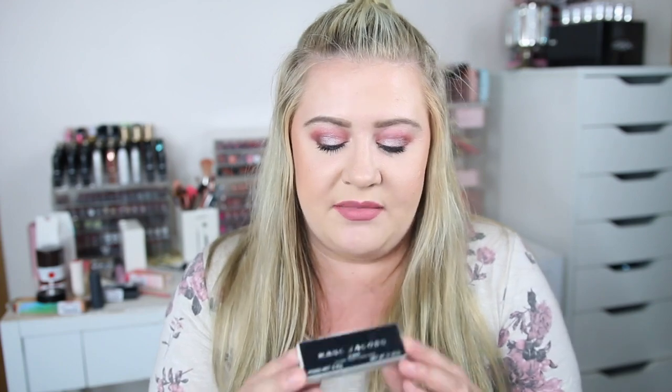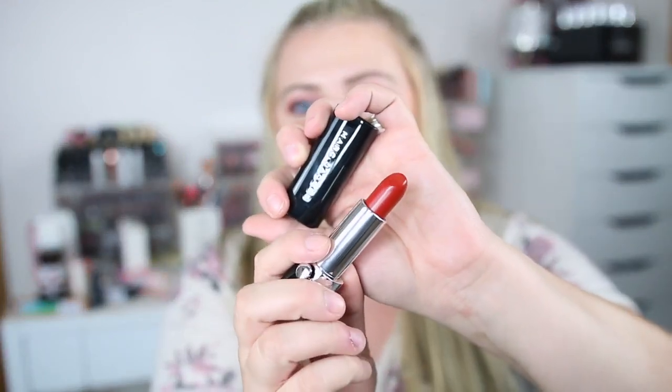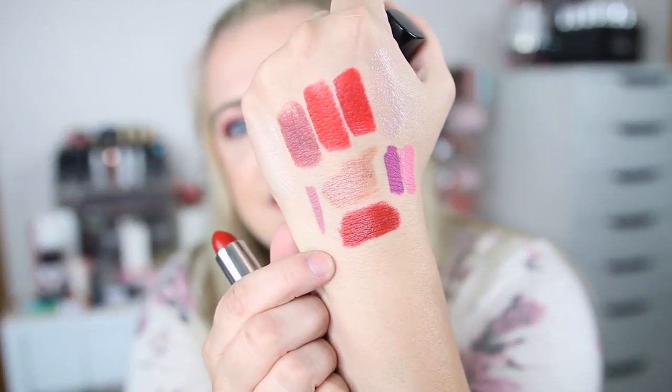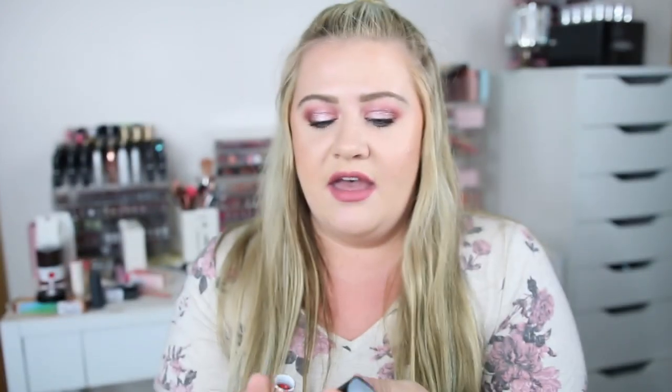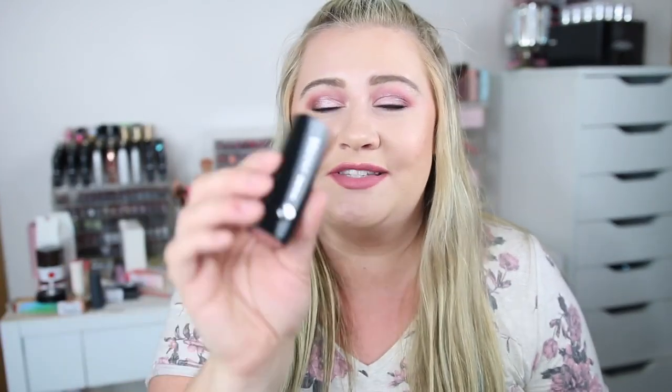The last lip product is from Marc Jacobs — I'm so excited I found a Le Marc Lip Cream. I hardly ever see these at TJ Maxx; they usually have the Kiss Pop ones. The Le Marc lip creams are amazing and this one was only $8.99, which is a steal. This one is called Ray of Light and it's like a deeper brick red. Swatching it — oh my gosh, the formula. Here's Ray of Light. I really do love this deeper brick red — so pretty. Three reds to play with now.